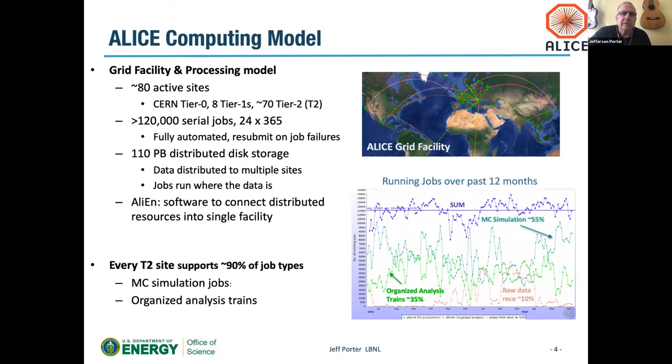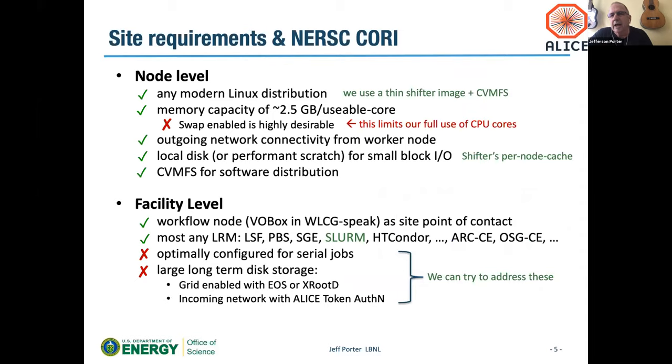The way you can achieve something like this is that no site is very distinctly different from any other — that's how the system is able to glue the pieces together. Every site runs 90% of different job types: Monte Carlo simulations and organized data analysis. At the node level, particularly since CVMFS has been set up and using Shifter for per-node cache, this is working really well. There are some issues with not having swap, but that's a small issue. At the facility level it works pretty well; we have access to a workflow node, which is a critical piece for having a single contact between the facility and the rest of the ALICE grid.